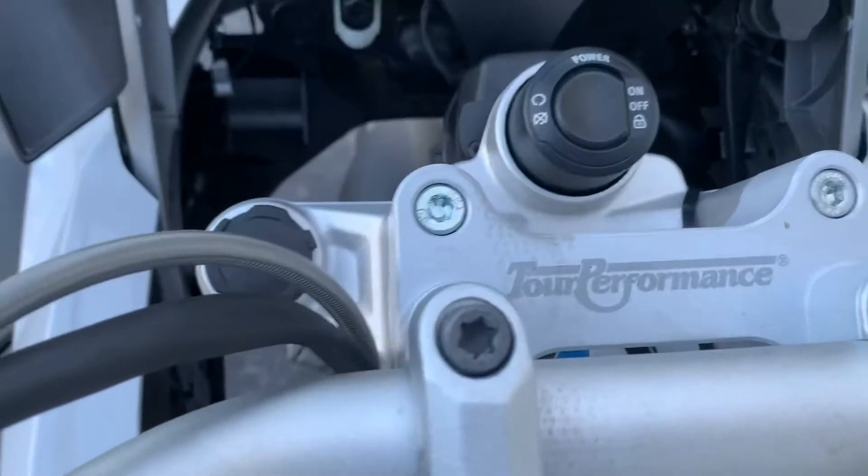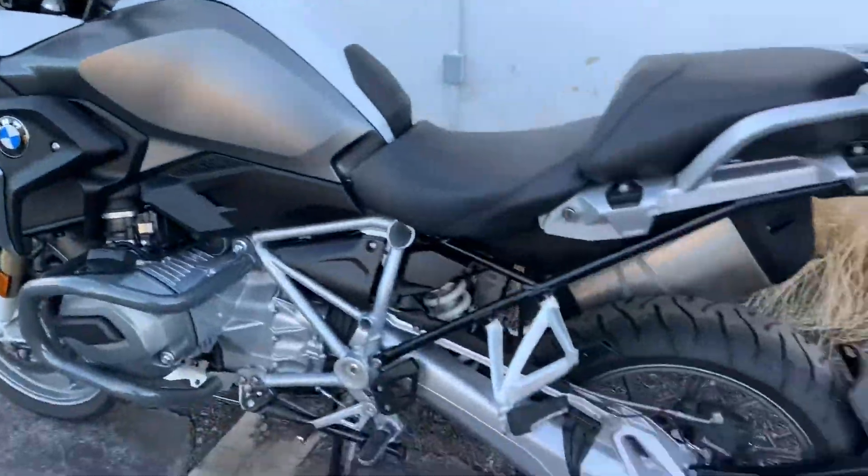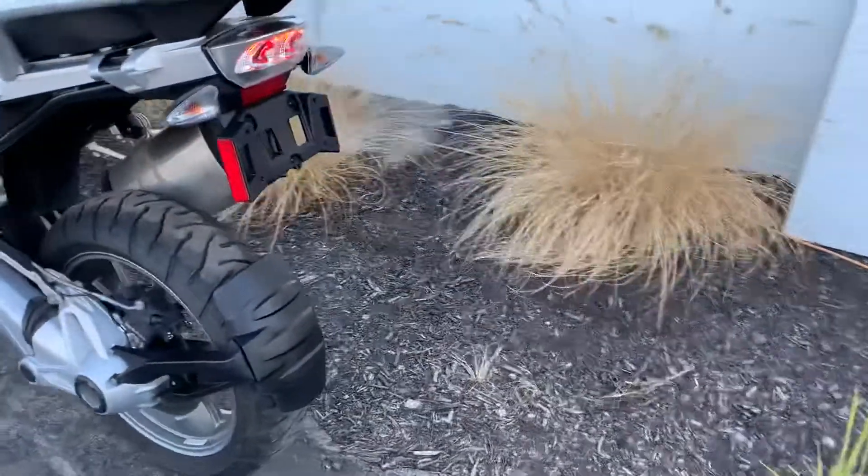We do have some bar risers on here as well. Those can be removed easily — we can do that for you if you would prefer that.